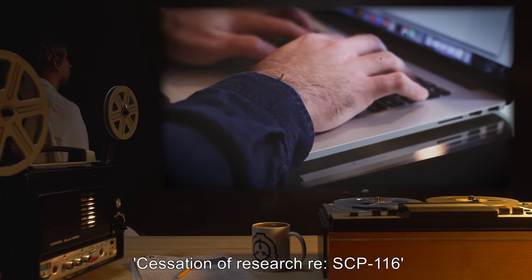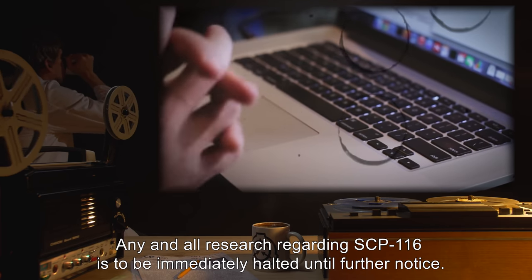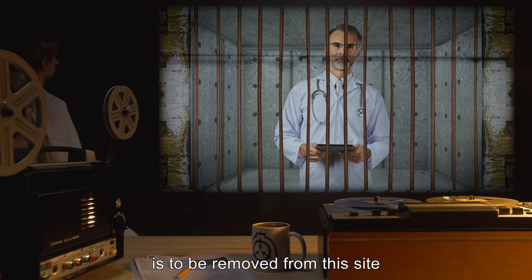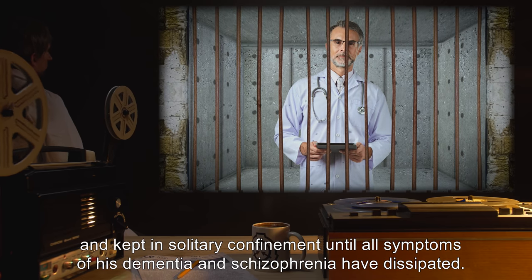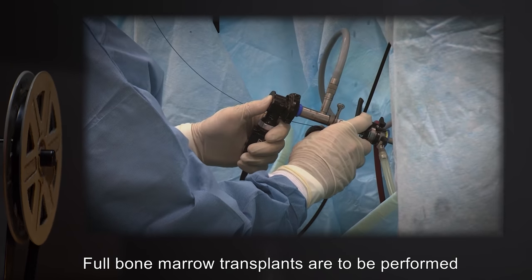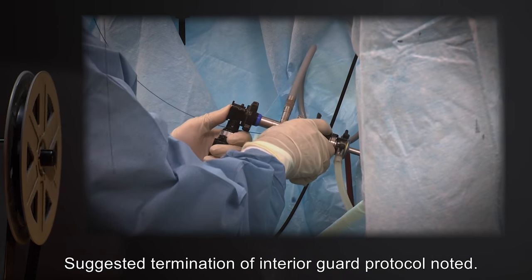Appendix 4 — Sergeant 19-0529 Memorandum, July 11th. Subject: Cessation of research regarding SCP-116. Any and all research regarding SCP-116 is to be immediately halted until further notice. The primary researcher into SCP-116's language and delayed telepathy is to be removed from this site and kept in solitary confinement until all symptoms of his dementia and schizophrenia have dissipated. All personnel involved with SCP-116 are to be quarantined until further notice. Full bone marrow transplants are to be performed on all agents who have been in tactile contact with SCP-116. Suggested termination of interior guard protocol noted.